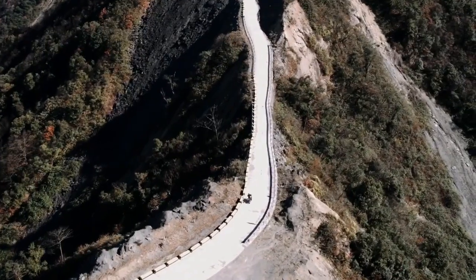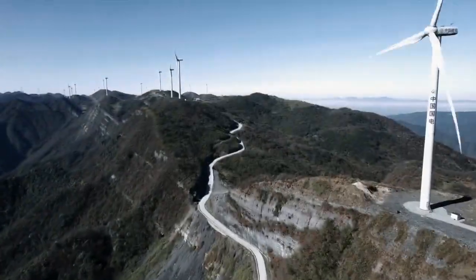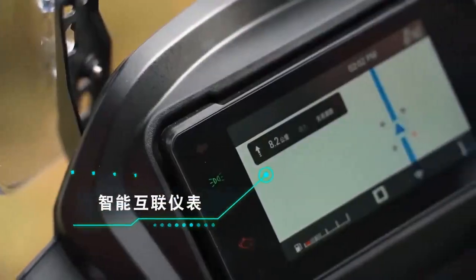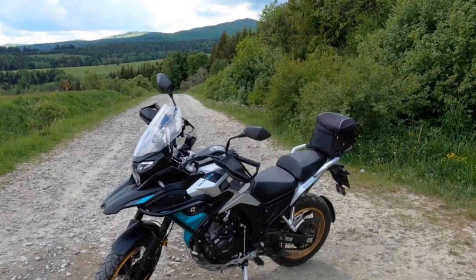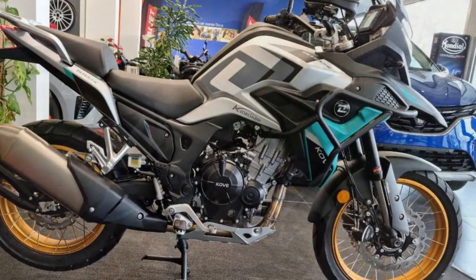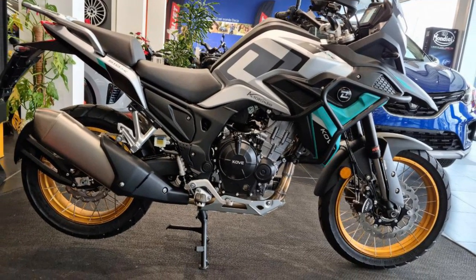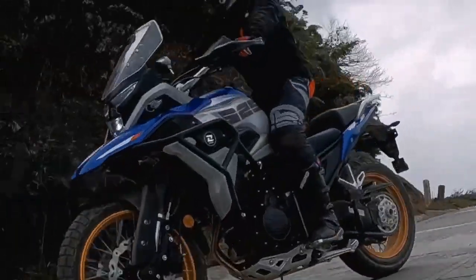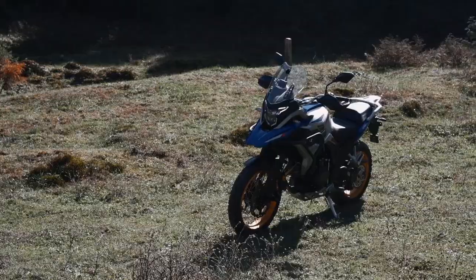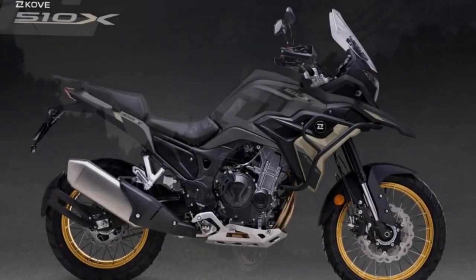The CFMoto 450MT is slightly smaller, slimmer, and lighter than the 510X, and with its 21/18-inch wheels, it clearly offers a lot more off-road ability. If you're considering finance, an example PCP quote from August 2024 for the 510X starts with a £1,498.75 deposit, followed by 35 monthly payments of just £79.90. At the end, there's an optional final payment of £2,736 if you want to keep the bike — assuming 4,000 miles per year at 9.9% APR.